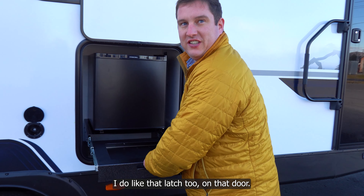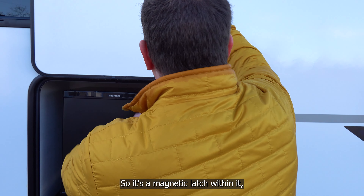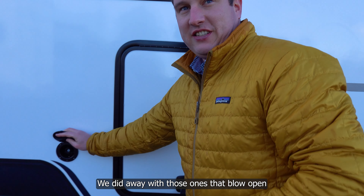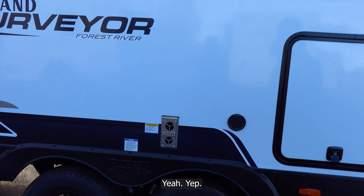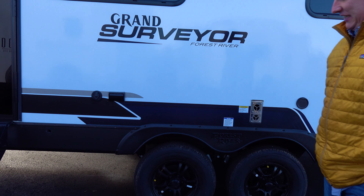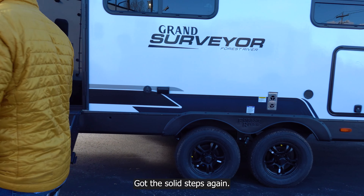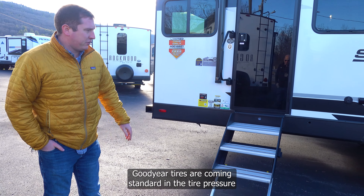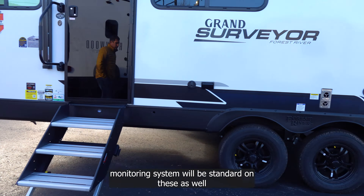There's a magnetic latch on the door — it won't come down and has a little safety release. They did away with the ones that blow open. You get solid steps with a big landing step up front, Goodyear tires standard, and the tire pressure monitor system is also standard on these.